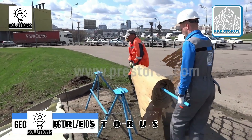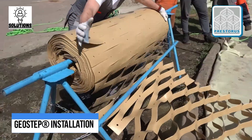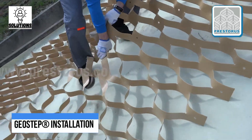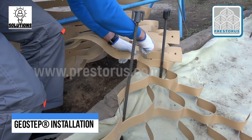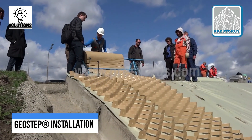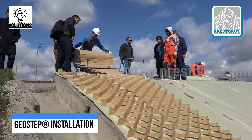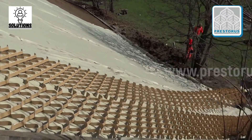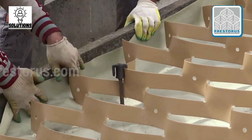Next up, Prestoros. This is a three-dimensional Geocell Geostep for slope reinforcement. It is a new and reliable solution developed by Prestoros. It is produced weld-free and supplied in rolls that are easy to install on-site. The main key advantage of the product is that it is environment and cost-friendly material with no waste at all. Another major advantage of this technology is simplified laying and double-quick installation, which means two people are enough to install it.